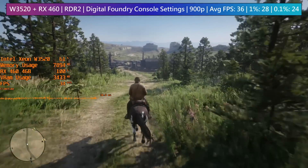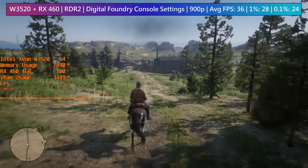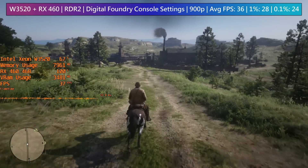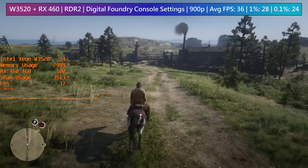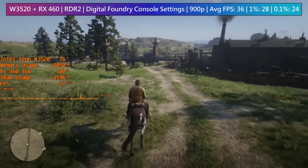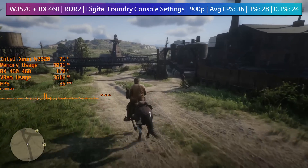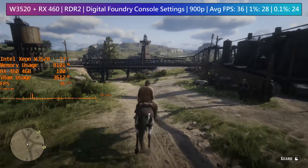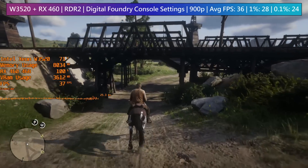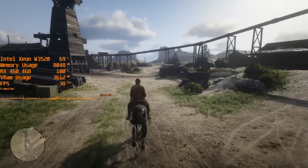We're seeing slightly better than 30fps while running at a slightly higher resolution than the Xbox One, experiencing similar dips in busier towns as you'd see on Microsoft's entry-level 8th gen console. Enabling a 30fps V-sync cap would be a good idea — any drops in performance will feel less significant. The visuals are set up to match Digital Foundry's Xbox One equivalent settings, so if there are any additional downgrades for the base console, this is a testament to the cheap Xeon and 460 combo.